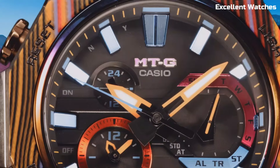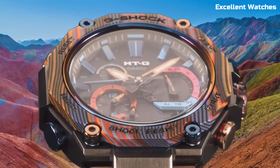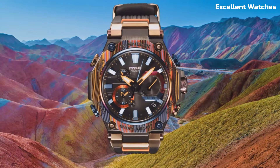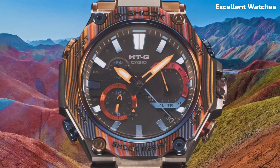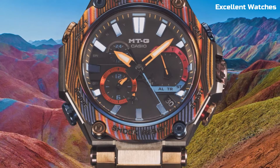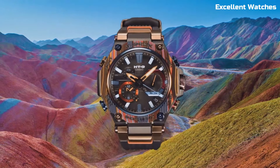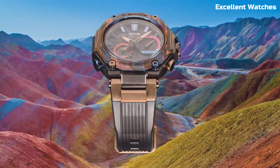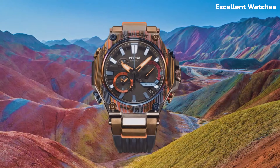Solar powered and connected via Bluetooth, it's always precise and keeps you updated on time zones and alarms. The watch offers a world time function, chronograph, countdown timer, and daily alarm, making it a versatile companion. The MTG is a testament to G-Shock's commitment to innovation, blending style with exceptional durability. It's a watch that's equally at home in the boardroom or the great outdoors, ready for any adventure you undertake.